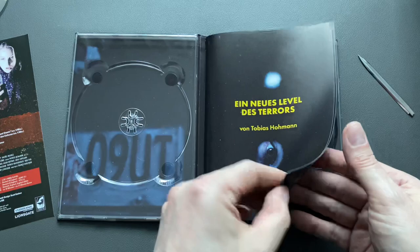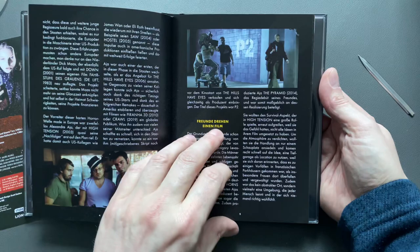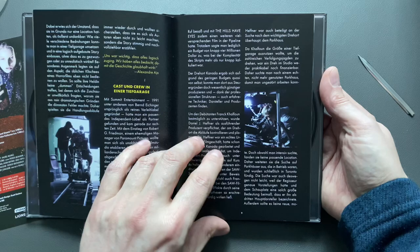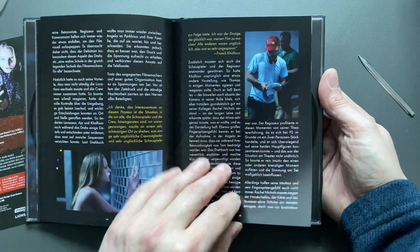A new level of terror — a booklet by Tobias Homan once again. Tobias does amazing booklets; he's always, or mostly, in charge of the Turbine releases. The paper is great and the print is sharp.